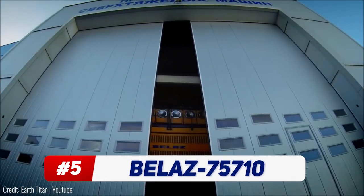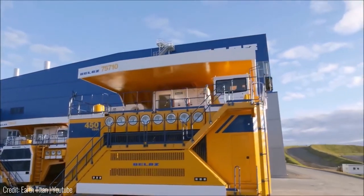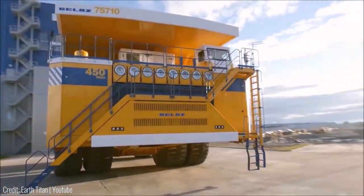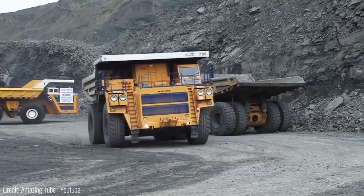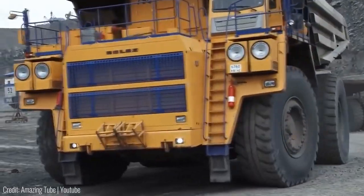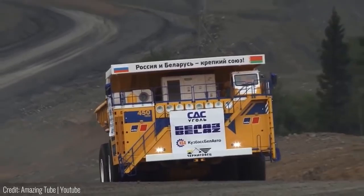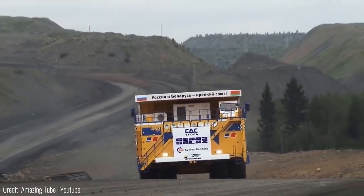The Belaz 75710 is the largest haul truck in the entire world. Its tires alone are taller than a single storey house, and the truck itself is so big that there are actual stair systems and control rooms built right into it. Also, with a fully loaded weight of around 800 tons, it's about five times as heavy as the Statue of Liberty.